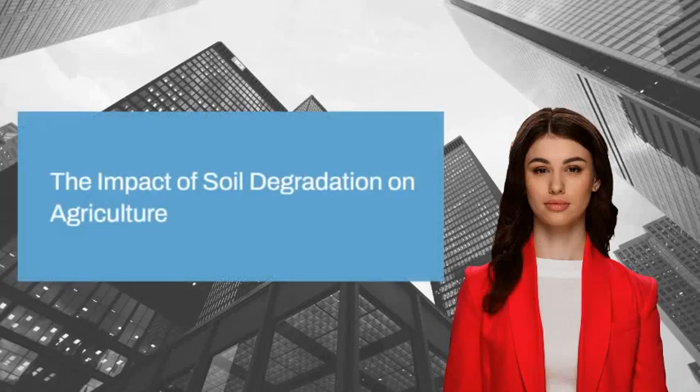Soil degradation affects crop production in multiple ways. Fertile soil supports a thriving and diverse ecosystem of microbes, fungi, and other creatures. When soil is overworked and loses its nutrients and minerals, the entire ecosystem is harmed.